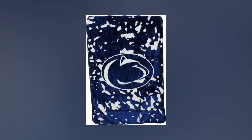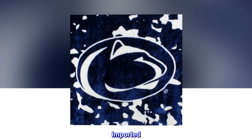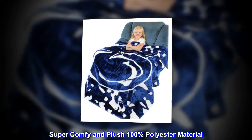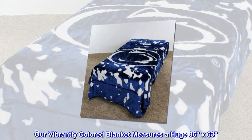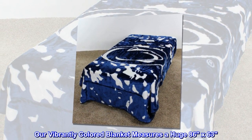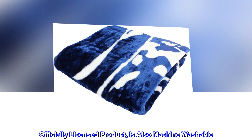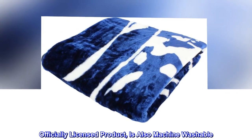100% polyester. Super comfy and plush 100% polyester material. Our vibrantly colored blanket measures a huge 86 by 63 inches. Officially licensed product, and is also machine washable.